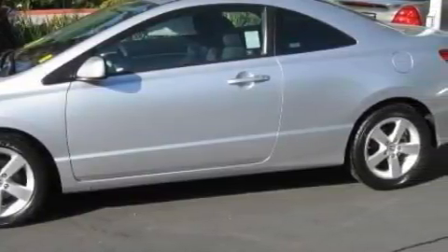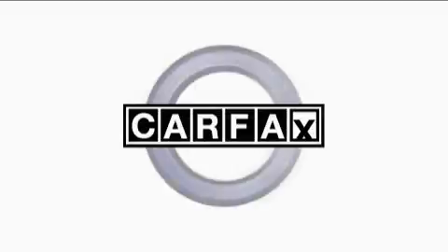Its top features include fewer than 31,000 miles on the odometer. This Honda has had only one owner, and it qualifies for the Carfax buyback guarantee.